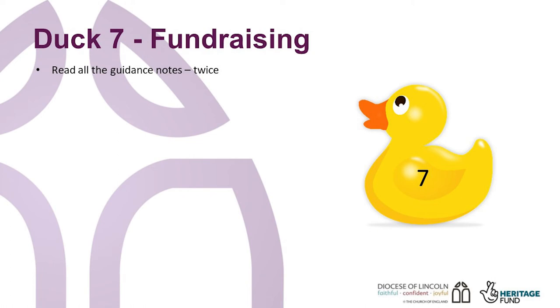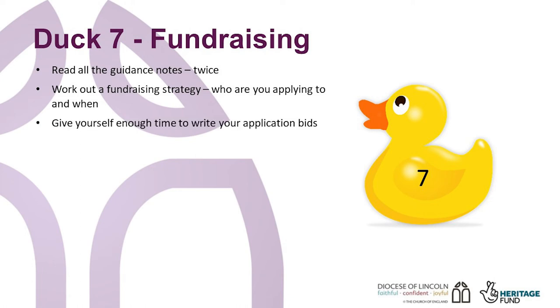Working out a fundraising strategy, who you are applying to and when, will help you juggle deadlines and cash flow. Remember that most funders will not fund a project that has already started, so think about phasing your project if you cannot get everything done at the same time. Give yourself enough time to write your application bids. They take time and should not be rushed, so that you give yourself the best opportunity to reach the top of the pile and get some funding.